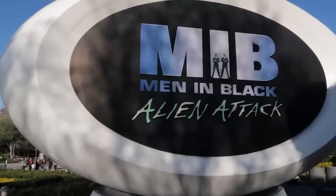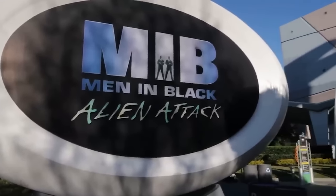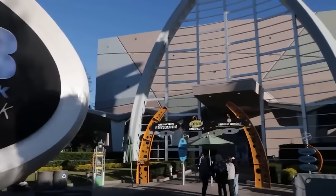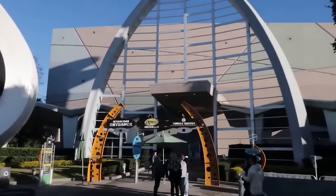Speaking of MIB, I have also done a tips and tricks video on how to score well on this attraction. It's always more fun if you can score well — check out that video.